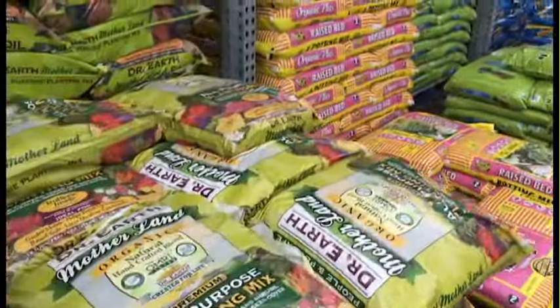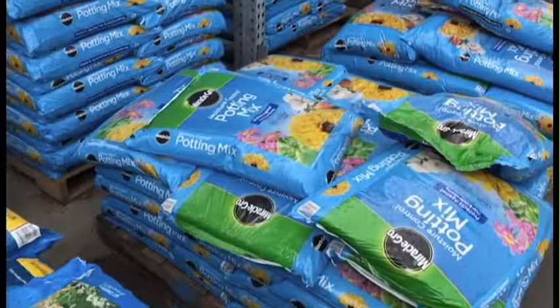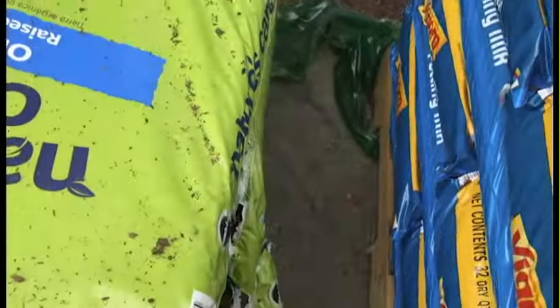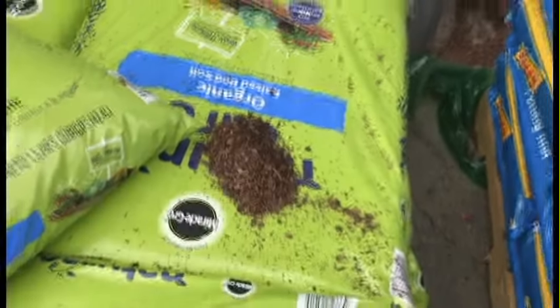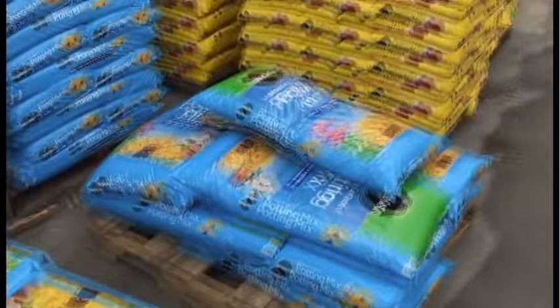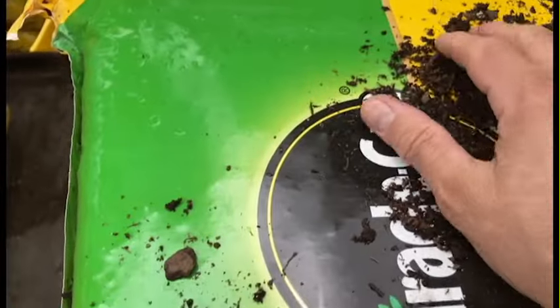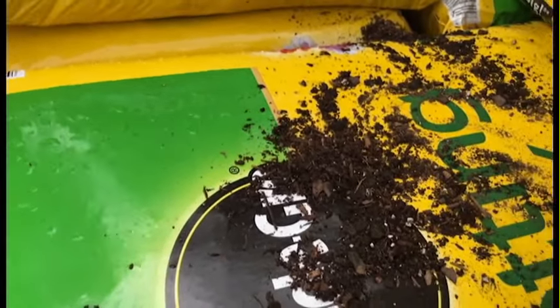Looking at all the different soils, I definitely wouldn't choose the Miracle-Gro product. Let me see what this is — they call it organic raised potting soil. Looking at it, that's pine bark fines — there is no actual soil in that at all. This other one has a little bit of soil-based products in it, but I'd wait to see Metro Mix.